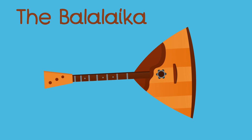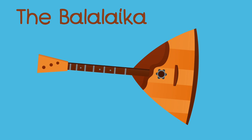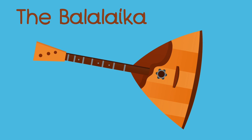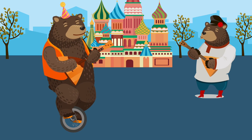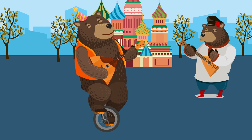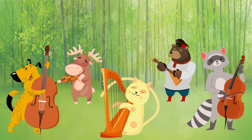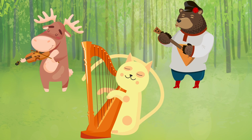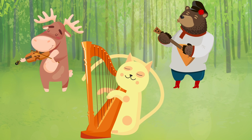The balalaika. Your turn — the balalaika. The bear is playing the balalaika.